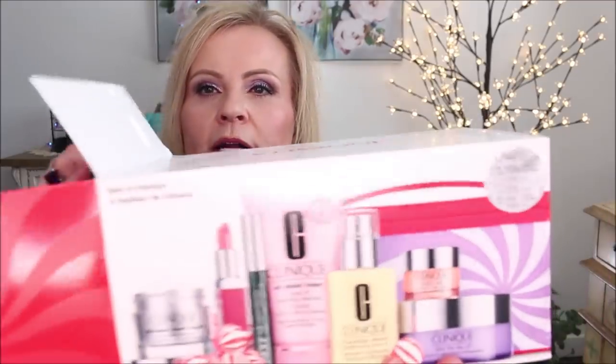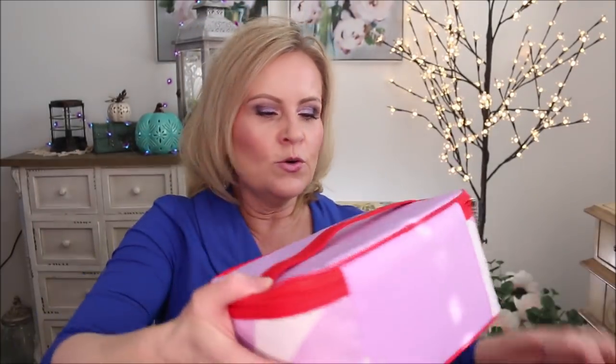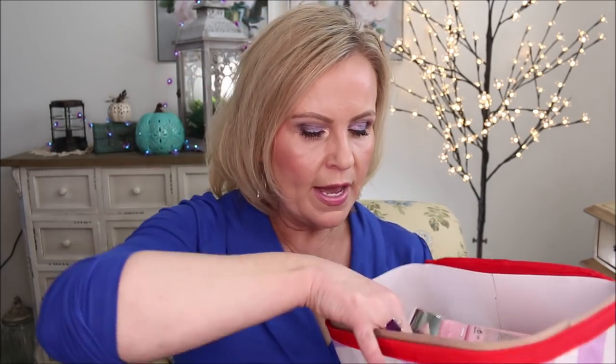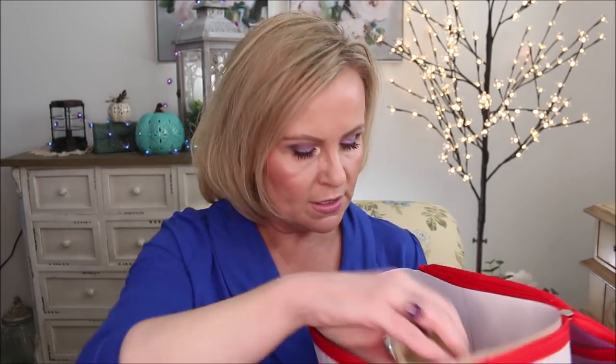The last set came from Macy's and is $49.50. It's all Clinique products and comes in a really cool cosmetic bag. I was shocked that these are all full-size products. You get the full-size Take the Day Off Melting Cleansing Balm, the All About Clean Rinse Off Foaming Cleanser, the Clinique Smart Night custom repair moisturizer, the Dramatically Different Moisturizing Lotion, a full-size mascara, an eye balm, and a full-size lipstick in Plum Pop. It's listed as a $320 value.